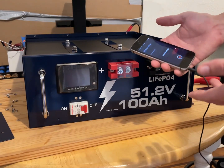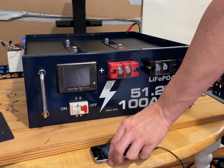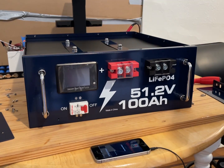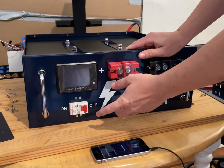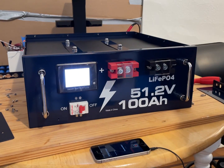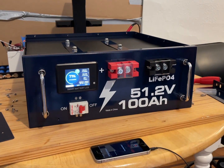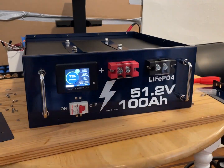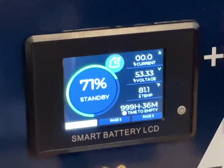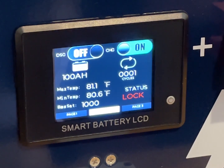I'm recording on my phone because it has a headphone jack — the phone I normally record with does not. This battery has a Bluetooth app, and if you don't want that it also has a nice little circuit breaker switch. We're familiar with this on the YouTube channel already, but it's really nice to see on this sort of setup. We have the standardized screen with MOSFET control — for instance, I have the discharge MOSFETs turned off.